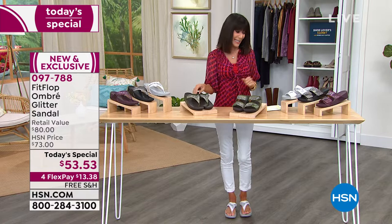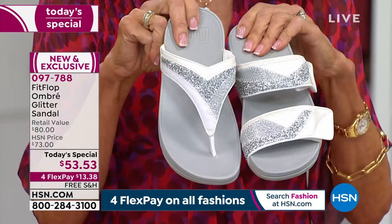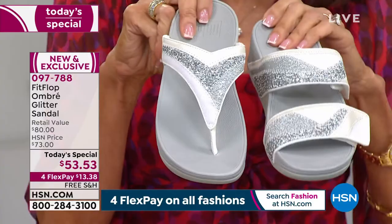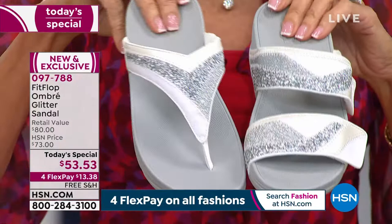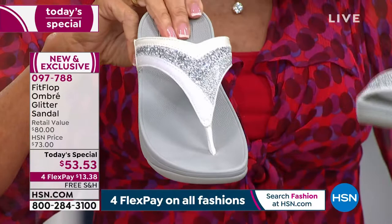I talked about options. We have them both. We give you the option of going for the toe post or the slide. The toe post, by the way, has the seam on the outside — so nothing is digging into your toes. The slide is completely adjustable. This one is the urban white that I'm wearing. You can see white, a little bit of cream, and then the multi layers of glitter — glitter that stays on your foot, so you don't have to worry about losing any of it.